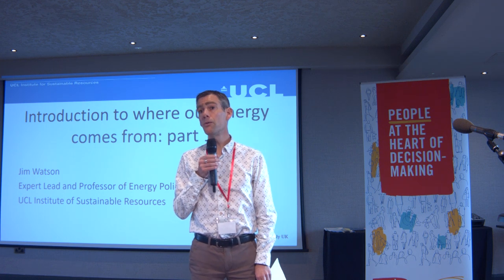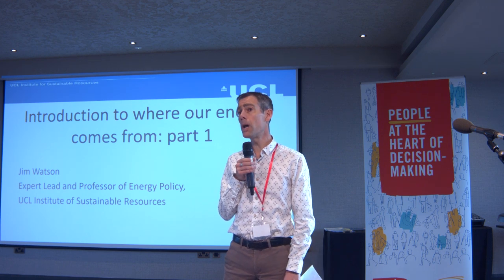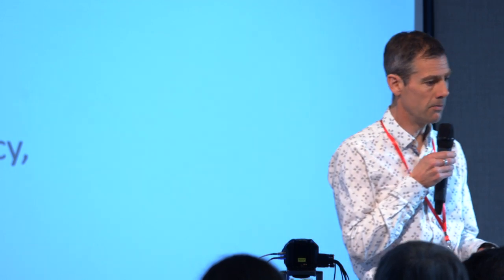Jenny Hill and I are going to give you a brief overview about where our energy comes from — both where it comes from now, how that's changed in the past, but also where our energy could come from as a contribution to meeting net zero. I'm going to give a general overview and focus in particular on electricity, and then Jenny is going to talk about the other forms of energy that could help us meet that net zero target by 2050.